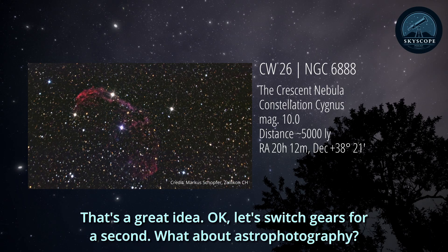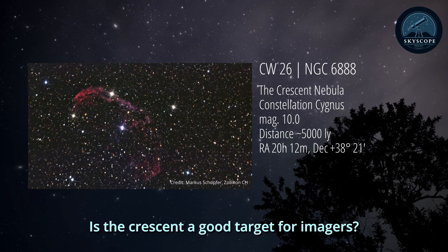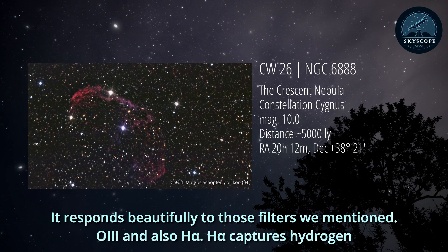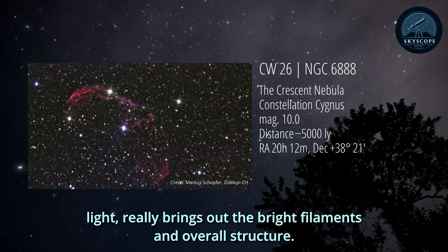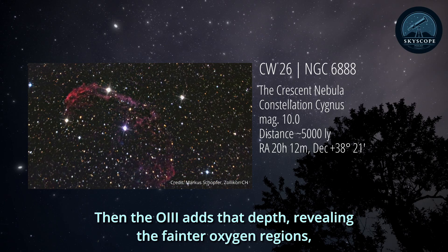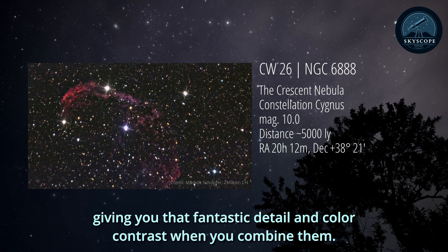Okay, let's switch gears for a second. What about astrophotography? Is the Crescent a good target for imagers? Absolutely - it's an excellent target, especially for narrowband imaging. It responds beautifully to those filters we mentioned: OIII and also H-alpha. H-alpha captures hydrogen light and really brings out the bright filaments and overall structure. Then the OIII adds depth, revealing the fainter oxygen regions, giving you fantastic detail and color contrast when you combine them.